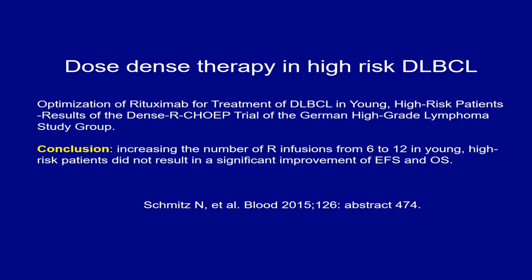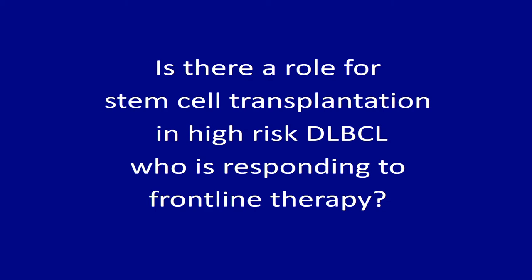Regarding consolidation with radioimmunotherapy — many groups have done that, including our group in Chicago and Memorial. Radioimmunotherapy consolidation improves complete remission rate and progression-free rate, but there is nothing to indicate improvement in overall survival. For consolidation with stem cell transplant, there is some data I will show in subsequent slides. Finally, incorporating new agents is another strategy I will discuss.